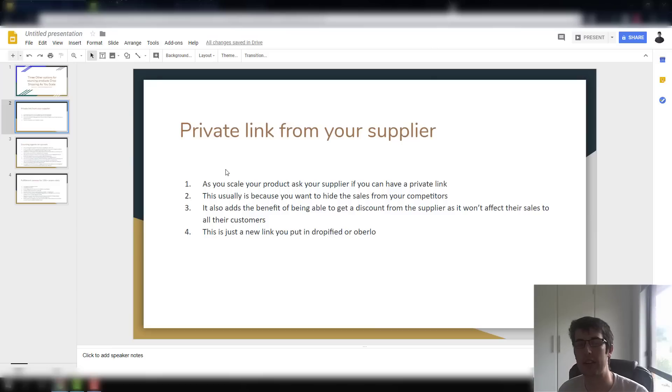If you find a good supplier, try and get them to give you a private link. The reason is that no one else can see that link or the sales — it sort of hides the product. It might be a non-saturated product and people can't see it from the front end. So you could have sold hundreds of them and it sort of hides your winning product.